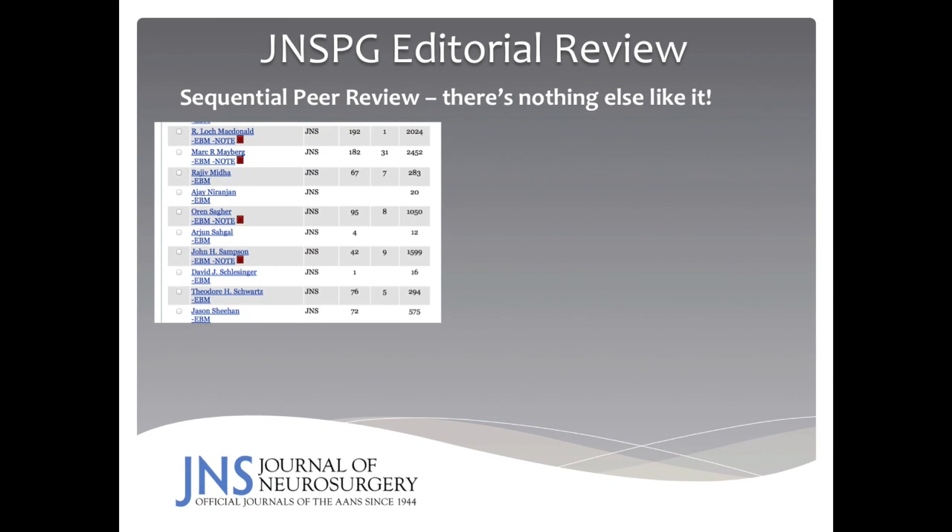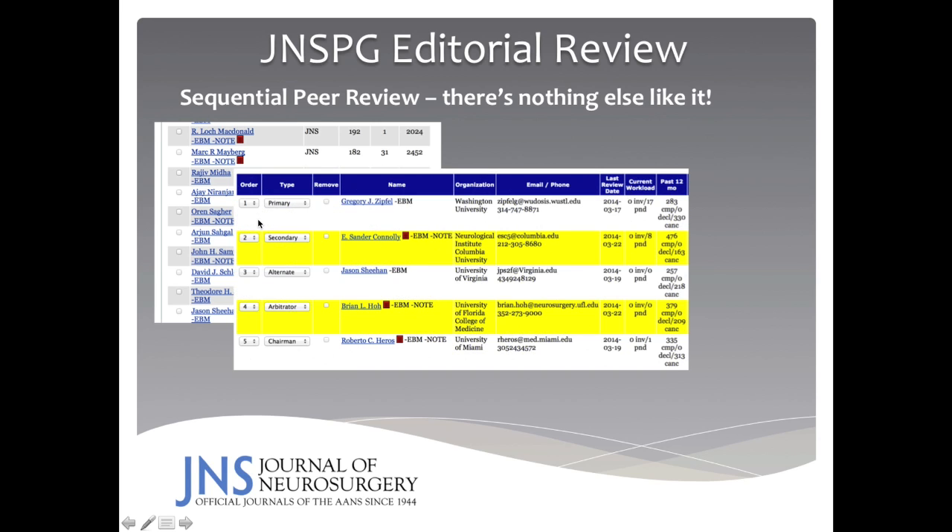Back to sequential peer review — there's probably nothing else like it in the literature. In this screenshot, you will see how I assign manuscripts to a primary reviewer first, followed by a secondary reviewer who gets to see the primary reviewer's comments. If either of them is away, it goes to an alternate reviewer. If the primary and secondary reviewer disagree regarding the importance of the manuscript, it then goes to an arbitrator. The arbitrator delivers an opinion that goes to the chairman of the editorial board, who then sends the manuscript to me for final deliberations.